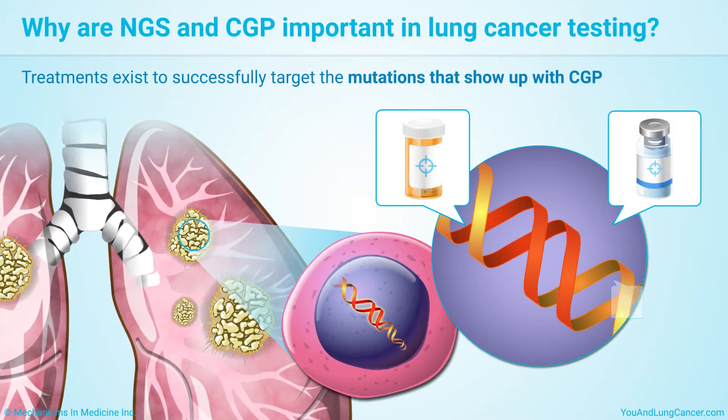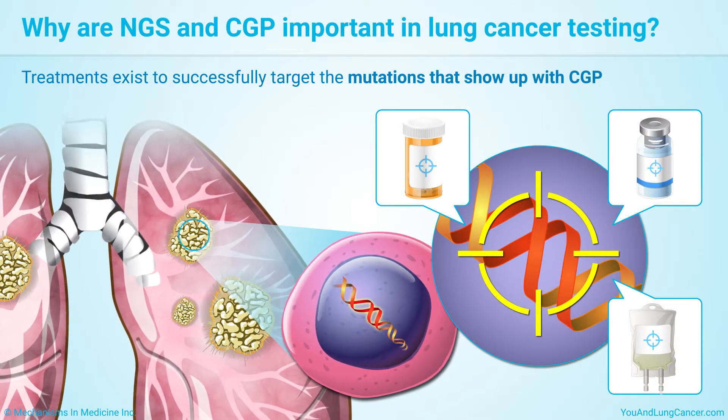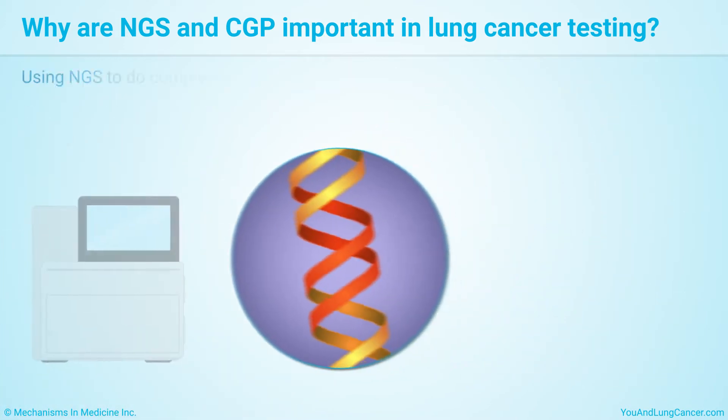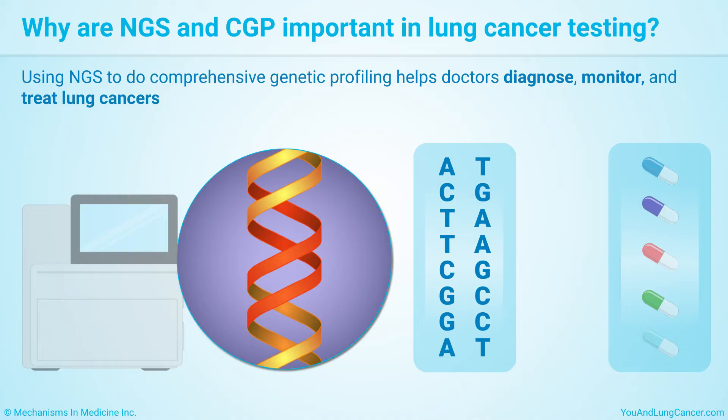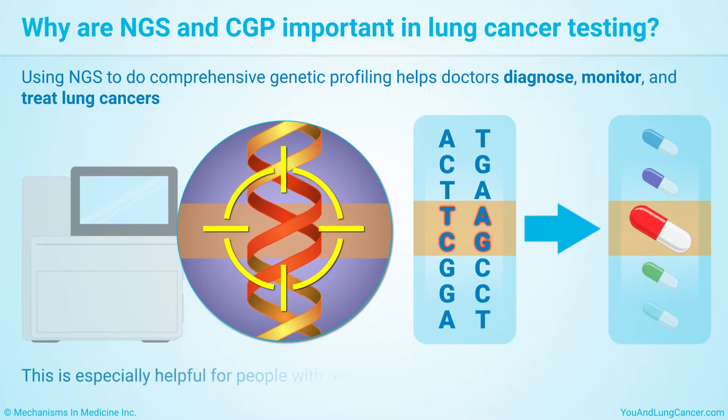Treatments exist to successfully target the mutations that show up with CGP. Targeting them can slow or stop the cancer. Using NGS to do Comprehensive Genomic Profiling helps doctors diagnose, monitor, and treat lung cancers. This is especially helpful for people with non-small cell lung cancer, or NSCLC.